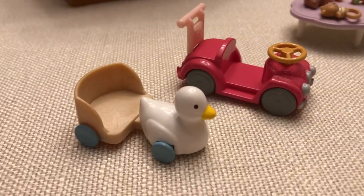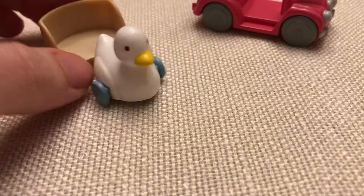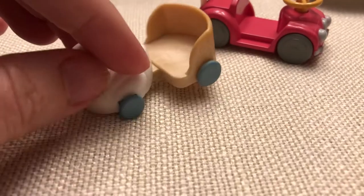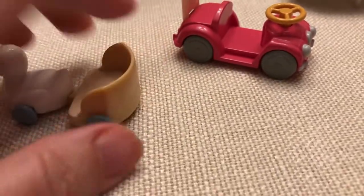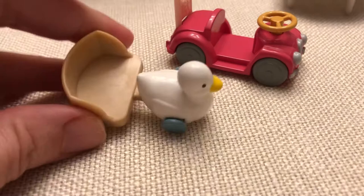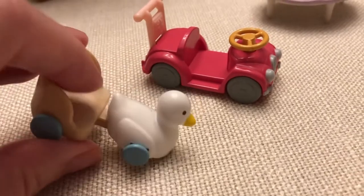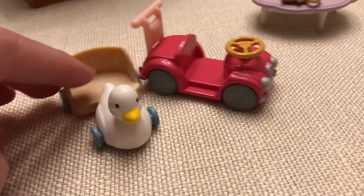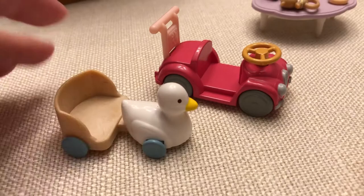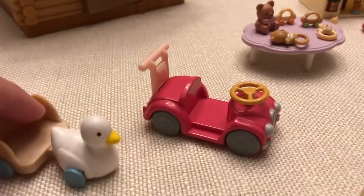This little swan rider for baby is the prettiest little ride-along toy that I have seen in the whole Sylvanian Families range. I love the colors — that light tan wood look, it's all plastic. The beautiful swan is kind of glossy with detailed eyes and beak, and that pale blue wheel. It's just so pretty. It goes with anything. I tend to put this in a lot of our scenes.